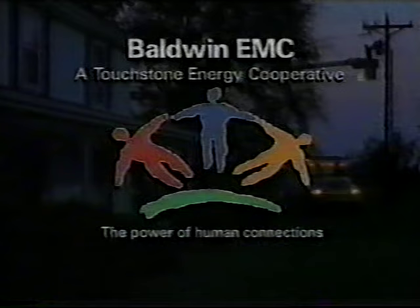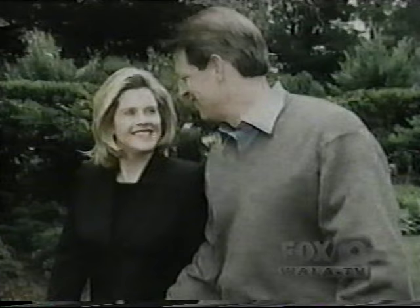The Second Lady — Tipper Gore. Now her latest revelation: a very private battle back from clinical depression. Next on Oprah.